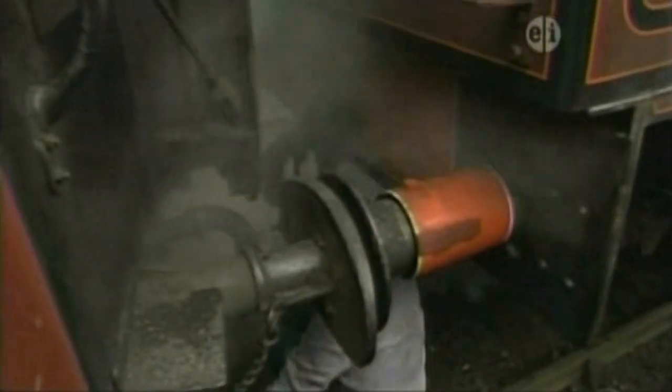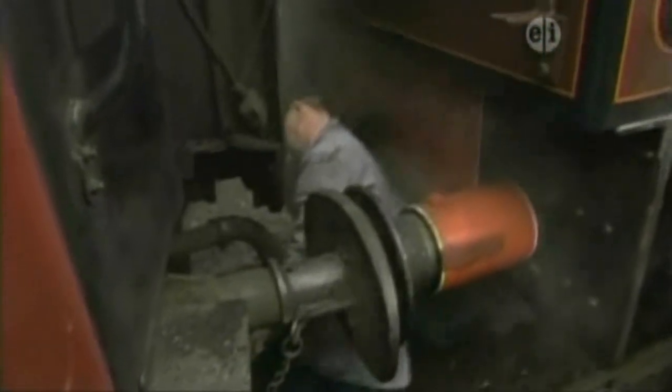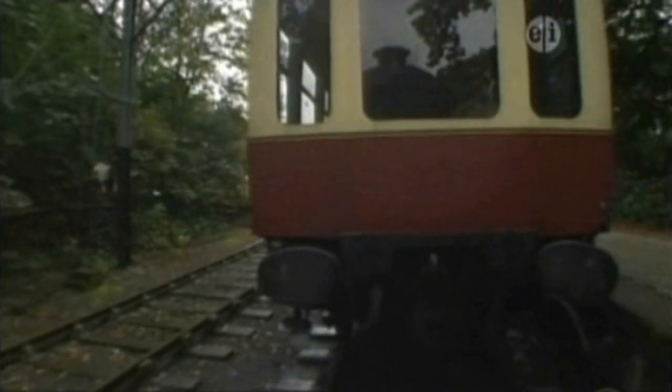First, the fireman and driver uncouple the engine from the carriages. The engine leaves the carriages behind and chuffs over to the water tower.